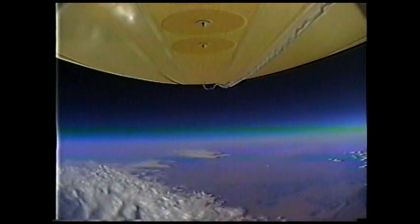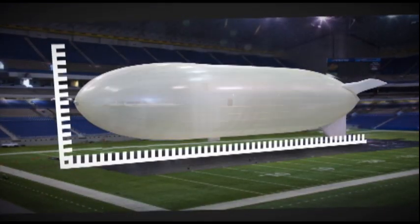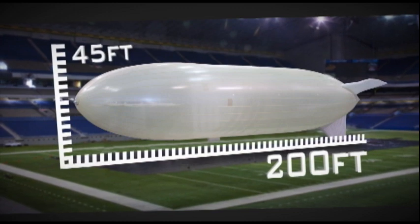Once fully inflated, the hull tips from a vertical to a horizontal configuration, and the 200-foot long, 45-foot diameter airship begins its mission.